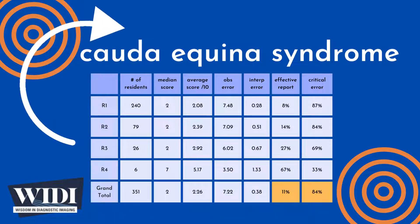We define a report having a critical error to be one with scores between 0 and 2 — in terms of letter grades, this would be F and D. In this most missed case, 84% of residents produced reports with critical errors.